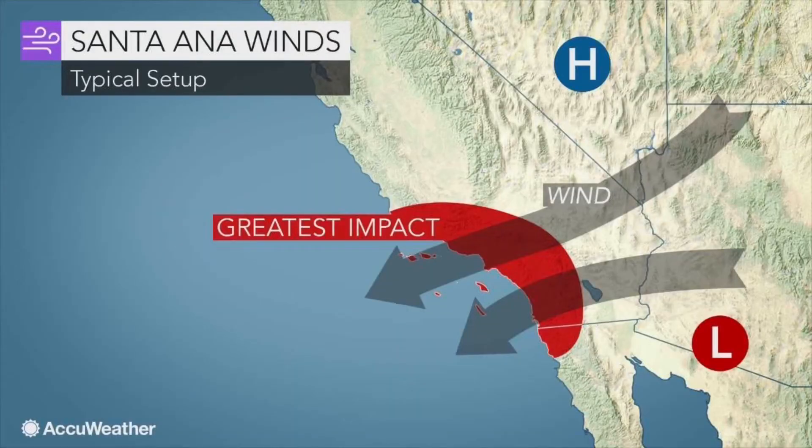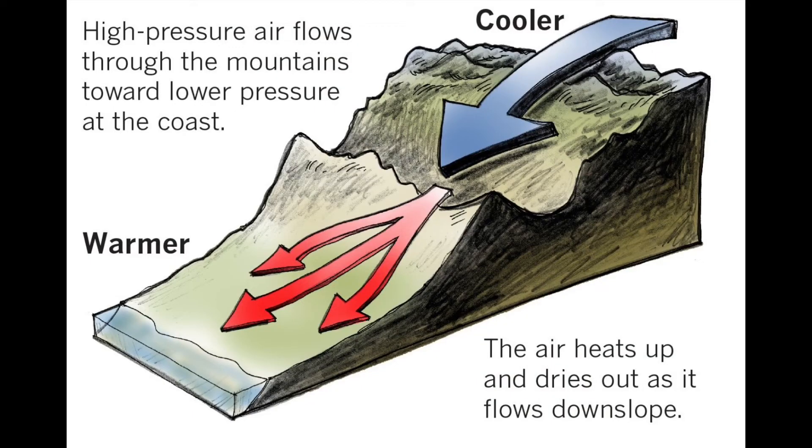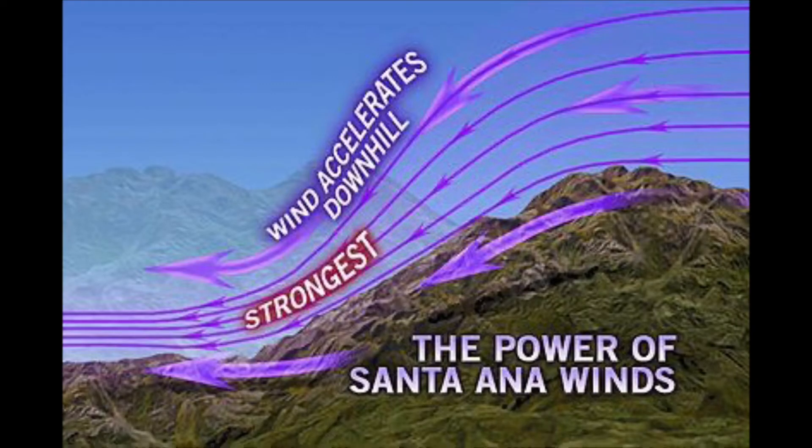As high pressure weather systems sweep over our region into the Great Basin of California, Nevada, and Colorado, it funnels typically hot, dry winds directly towards Southern California. You might know these winds by the nickname Santa Ana winds.